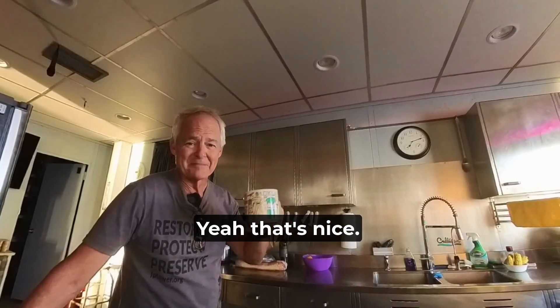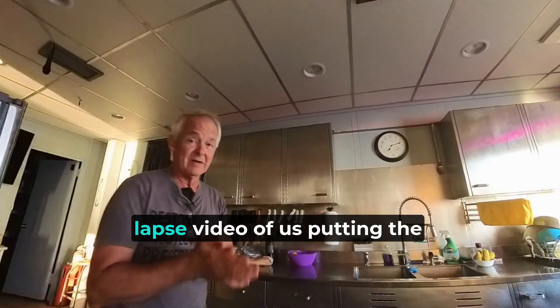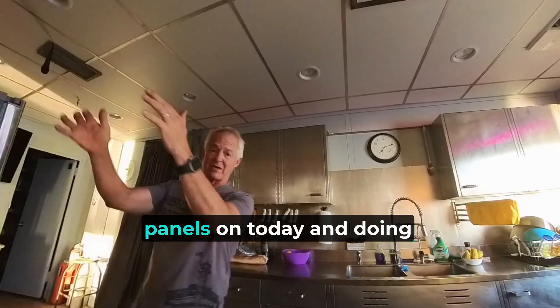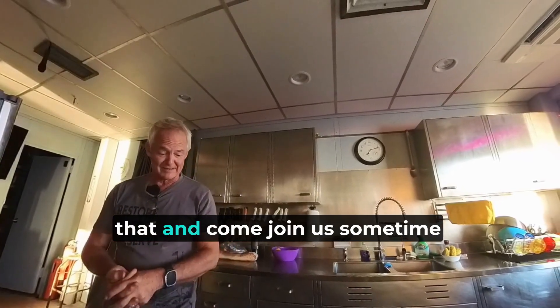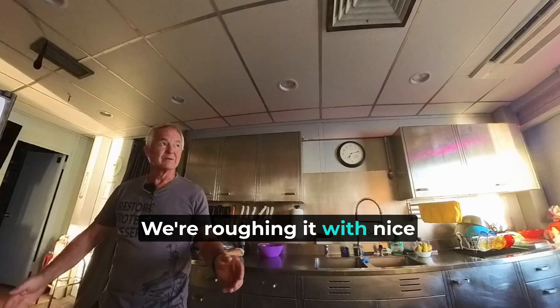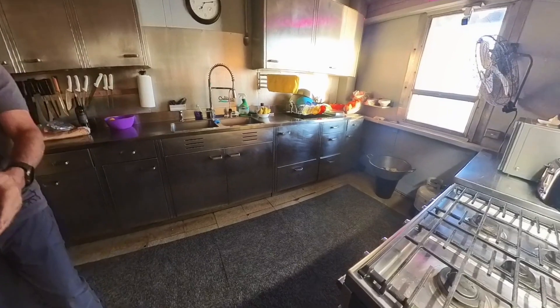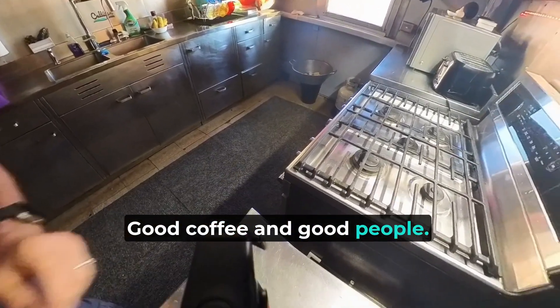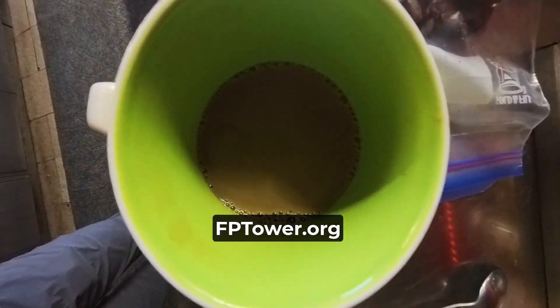Hope you guys have a great day. We're going to have a long time-lapse video of us putting the panels on today and doing some work in the shop, so make sure you check back on that. Come join us sometime out here on the Frying Pan Tower — we're roughing it with nice Mitsubishi Electric air conditioning, good coffee, and good people. Take care now.